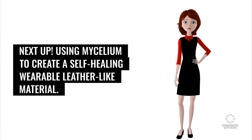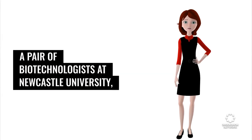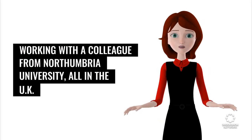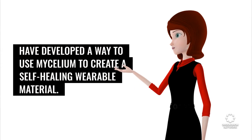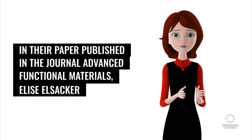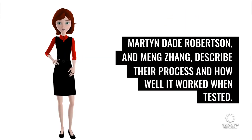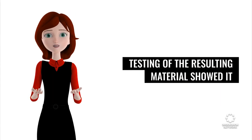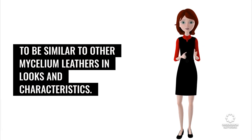Next up, using mycelium to create a self-healing wearable leather-like material. A pair of biotechnologists at Newcastle University, working with a colleague from Northumbria University, all in the UK, have developed a way to use mycelium to create a self-healing wearable material. In their paper published in the journal Advanced Functional Materials, Elise Elsick, Martin-Dade Robertson, and Ming Zhang described their process and how well it worked when tested. Testing of the resulting material showed it to be similar to other mycelium leathers in looks and characteristics.